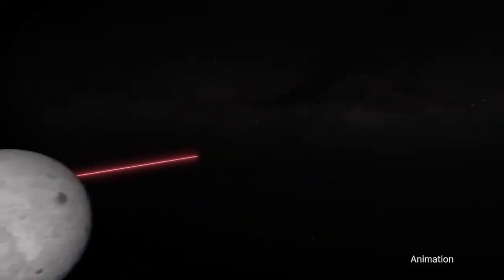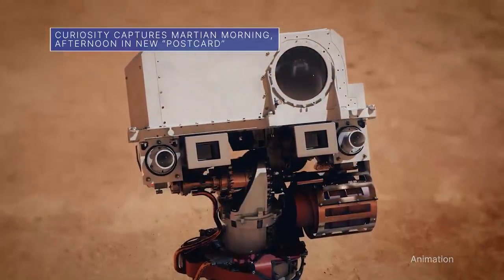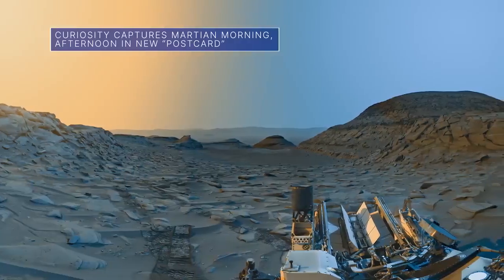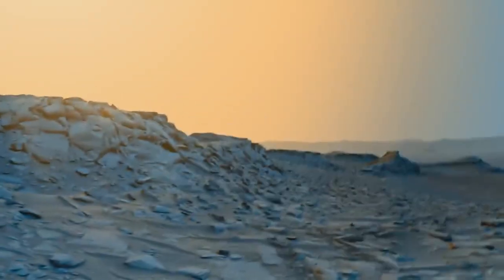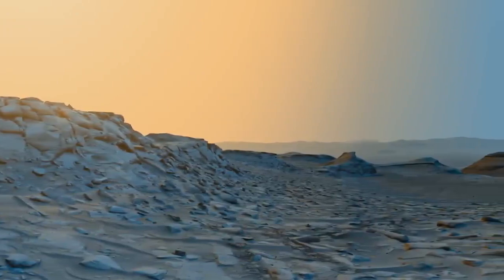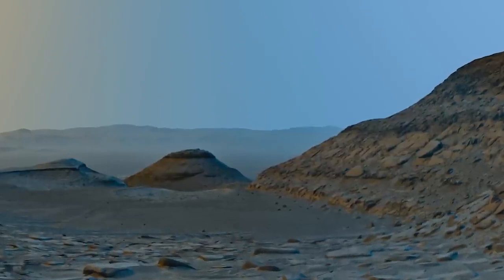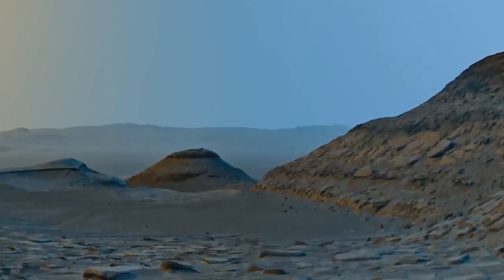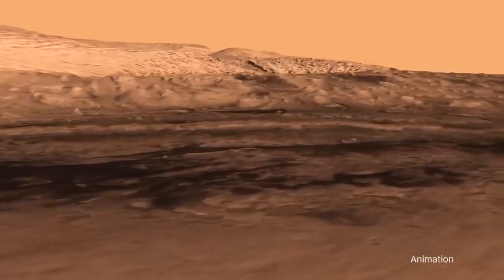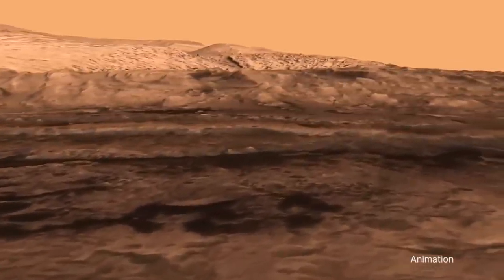More data could mean more discoveries. Our Curiosity Mars rover recently captured this composite image of an area known as Marker Band Valley. The image combines a morning scene and afternoon scene, with added color for artistic interpretation. The combined, dramatically different lighting conditions at those times of day make details in the scene stand out. Marker Band Valley is in the region where the rover unexpectedly discovered signs of an ancient lake.